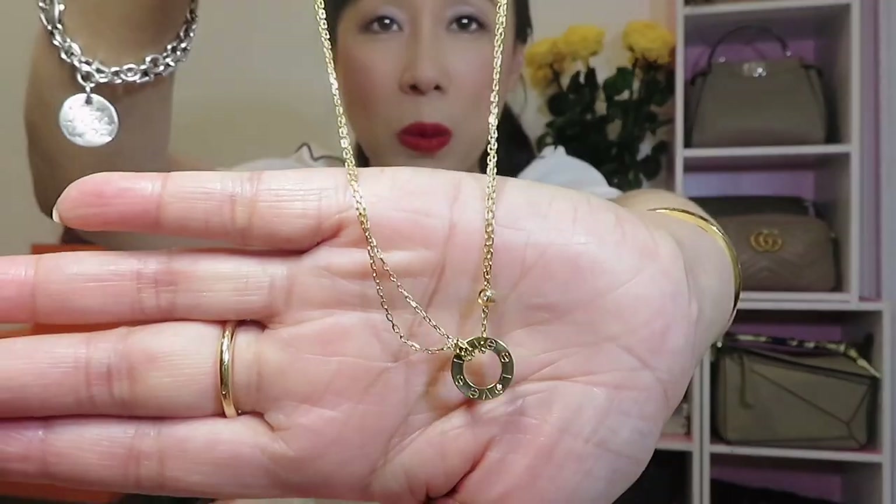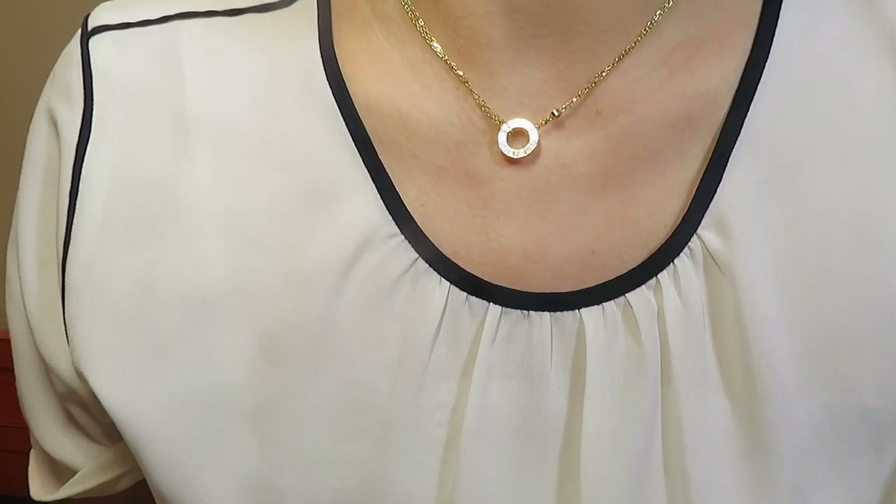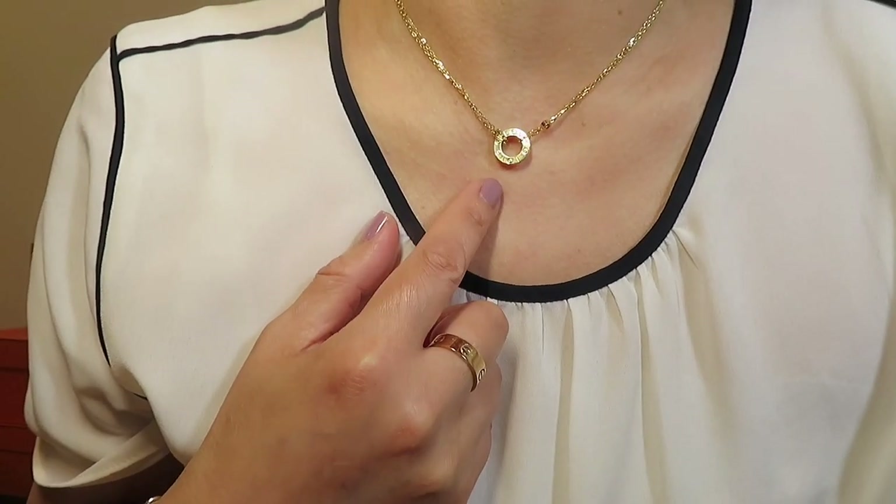The first necklace I picked is from the Love collection — that is the two-diamond Love necklace. The one I have is in yellow gold, and it also comes in rose gold and white gold. This one is currently priced at $2,320.